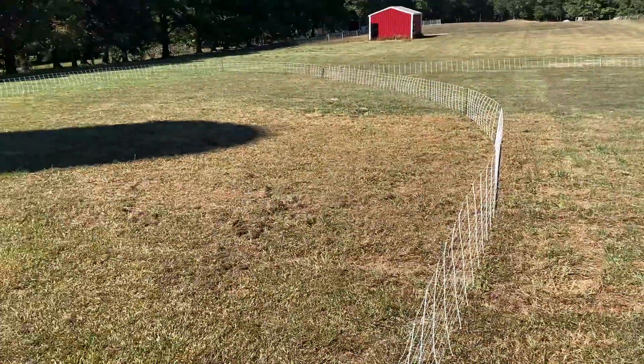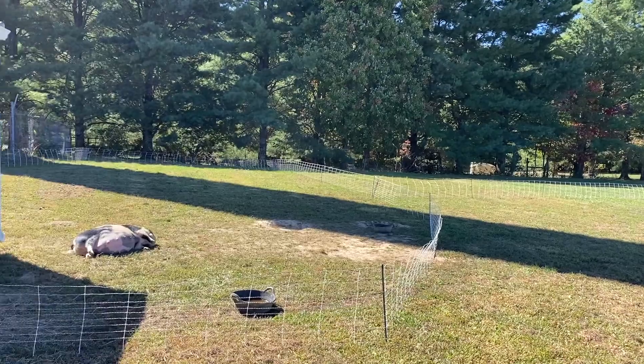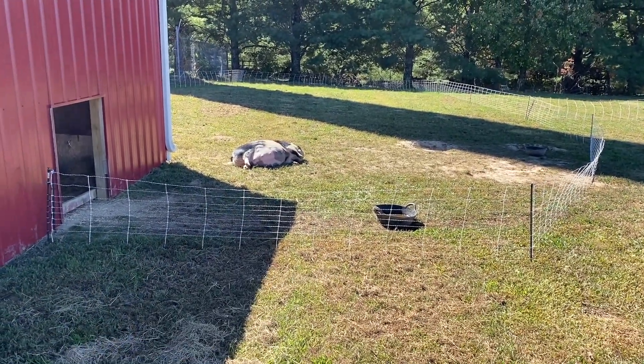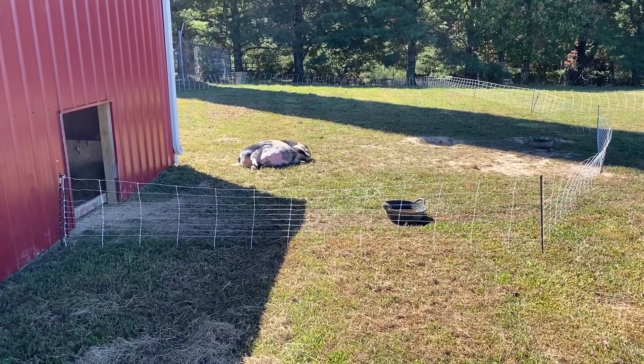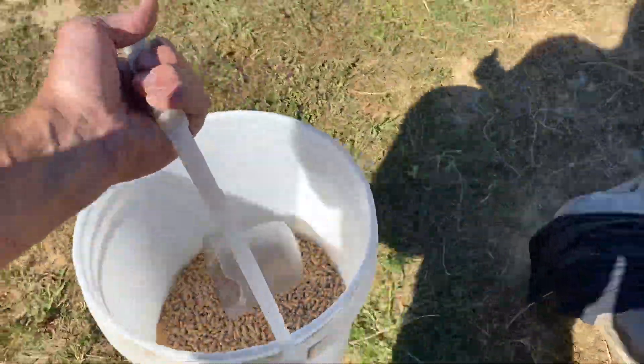If you guys remember from last video, they are over there on my mother-in-law's side. We had to walk Chloe all the way around the farm to get her over. Well, I did cut a spot in the fence yesterday to get these other two pigs across so we don't have such a long walk across the farm. So I'm going to grab my feed here and let's go get the other two mamas.